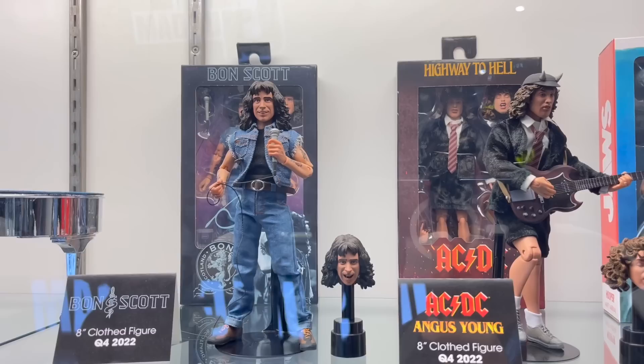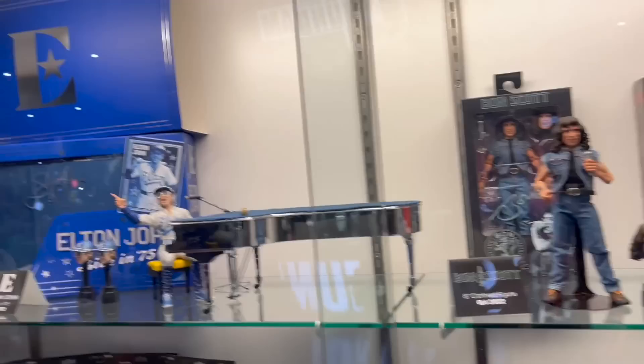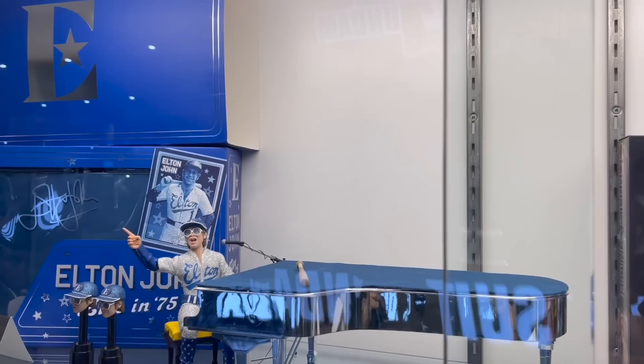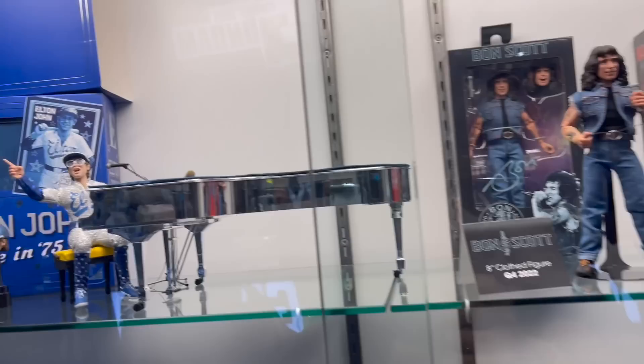Also love that they're getting some rock and roll legends as well — would love to see some of my favorites like Led Zeppelin or the Beatles. But the Elton John set looks incredible. I mean, look how shiny that piano is — that is freaking amazing. The extra heads, everything looks great, that's awesome.